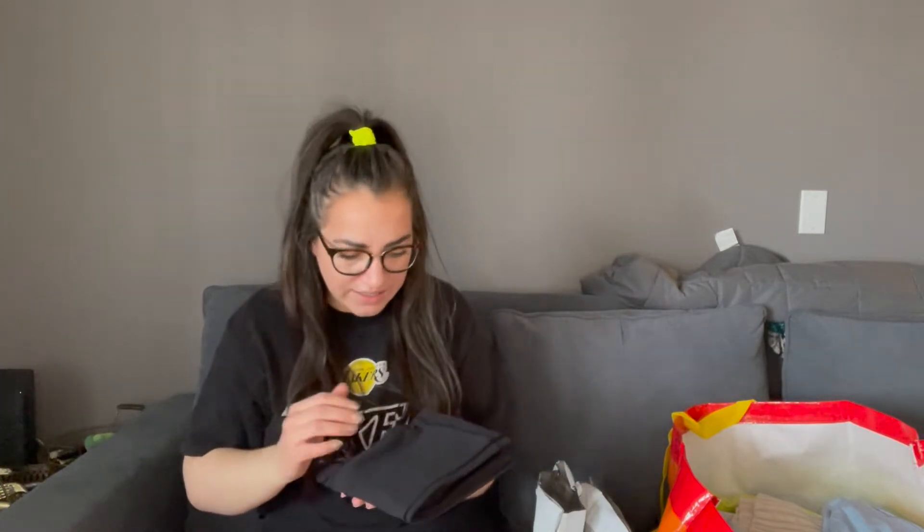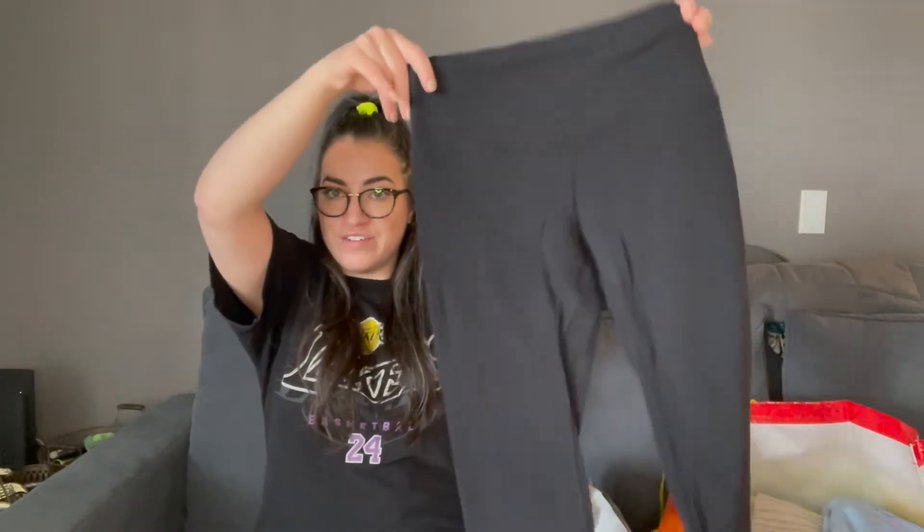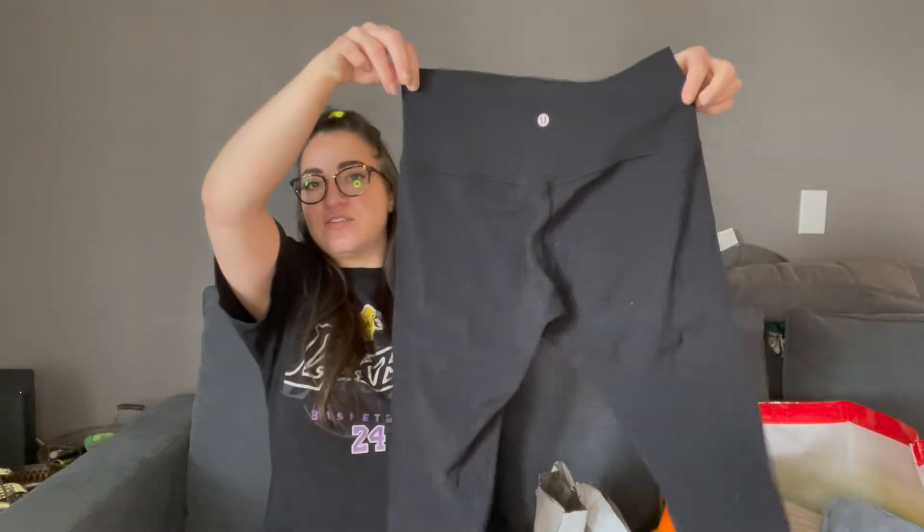I'm a little nervous that I nicked these while opening the bag, but it looks like I'm okay. These are Aligns — my favorite, favorite, favorite type of Lululemon legging — and they're in great condition from what I can see. There's not really any pilling. Nope, these are pretty much perfect. All the seams look fine. These are a size eight.